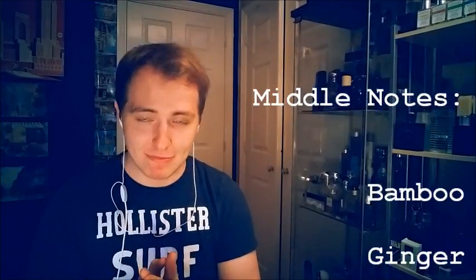The notes for Starwalker by Montblanc: in the top we get Bergamot and Mandarin — a very citrus opening. In the middle we get Bamboo, Ginger, and Nutmeg. In the base we get a very woody base of Cedarwood, Sandalwood, White Musk, and Amber. So this is a very citrusy, fresh scent. I've already sprayed it but I'm going to spray some more — the spray gives a decent, measured amount of juice.